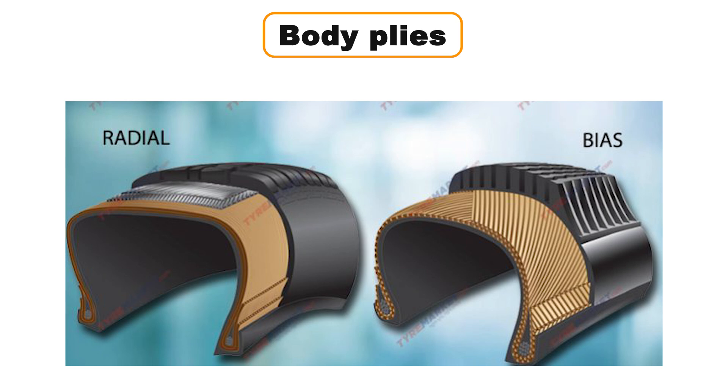Body plies are made from different materials, such as rayon, nylon, aramid, kevlar, and polyester.